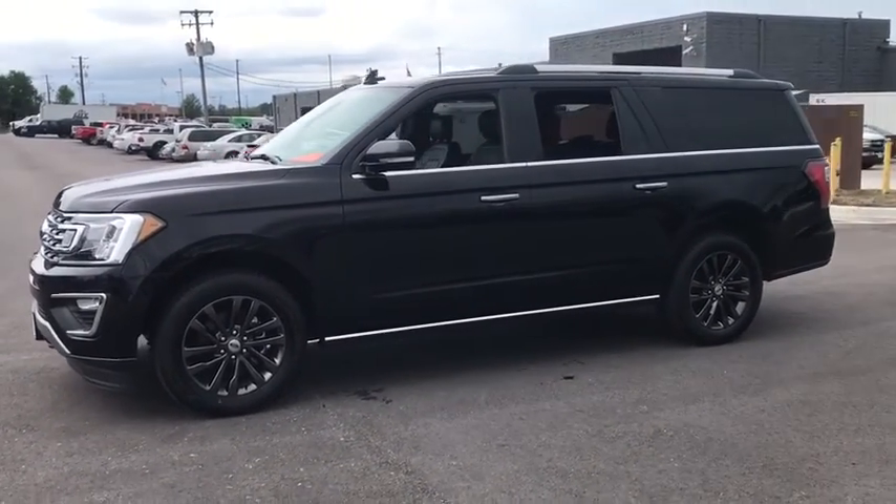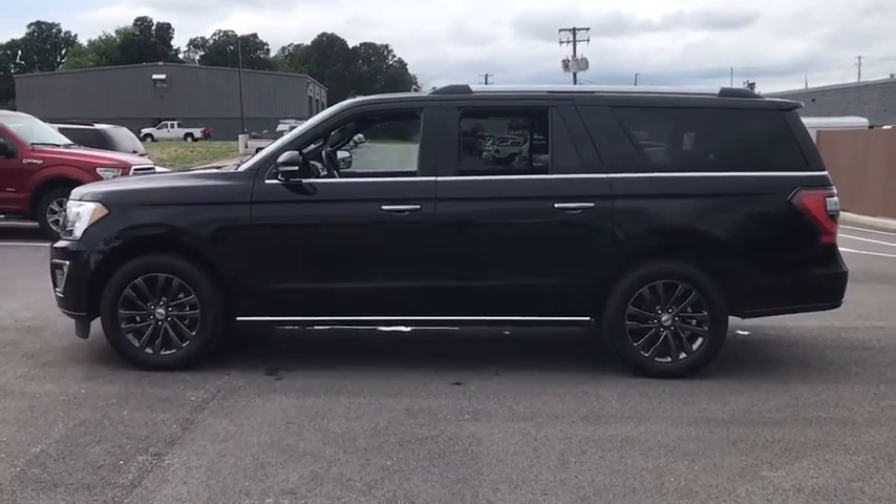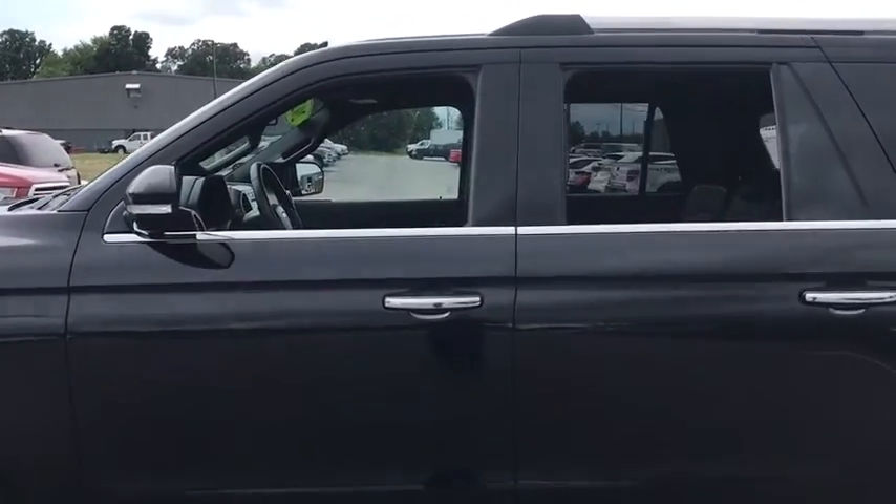Here are some of this vehicle's great options. Traction control. Power passenger seat. Power liftgate. Dual airbags. Leather-wrapped steering wheel. One owner.